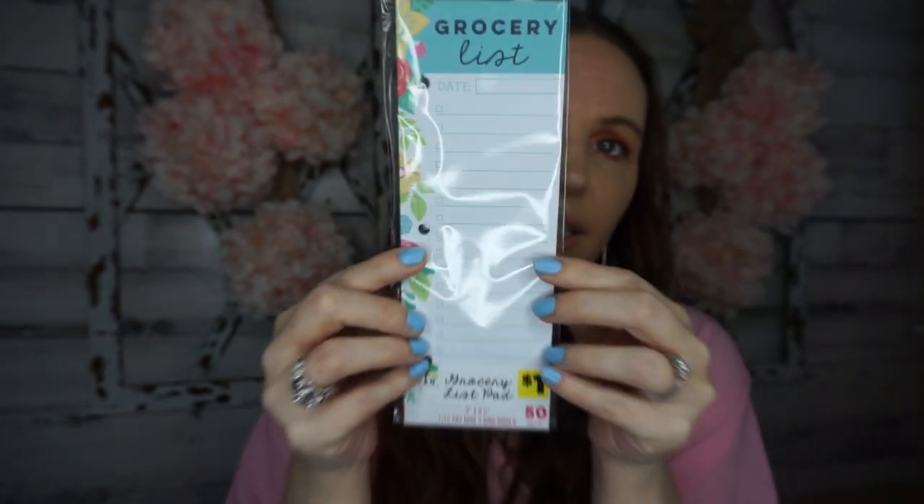If you need planners, Dollar General has the cutest ones and they're all a dollar or most of them are. I picked up this grocery list pad — you get 50 sheets, it's the 'My Plan My Way' style. You write your list, it has little holes, and they had all the little books that go with it so you can set yourself up with a full planner. If you can't find it at Dollar Tree, Dollar General has a whole bunch of it.